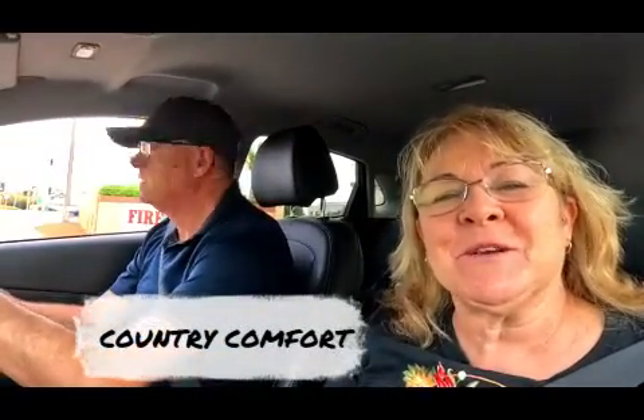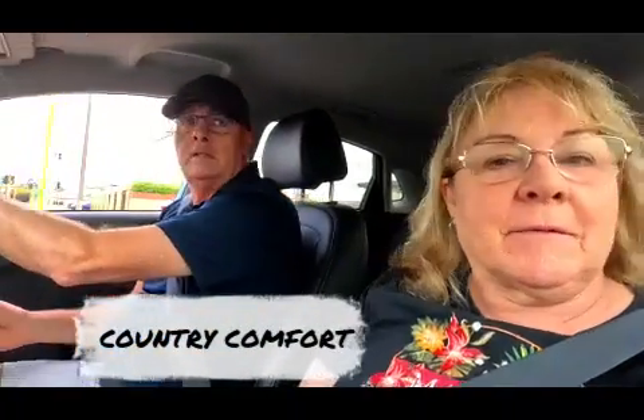Good morning Stephen. Good morning Joanne. Welcome back everyone. We stayed in the Country Comfort Perth last night in Belmont. It's close to the airport, so now we're on our way to the airport to jump on the plane and fly to Brisbane so we can then go to Bribie Island.